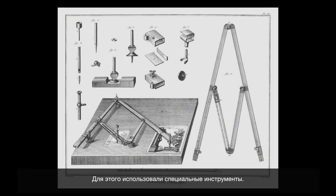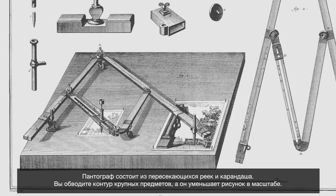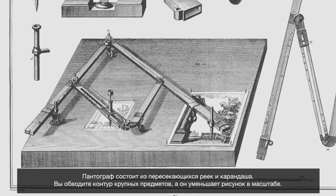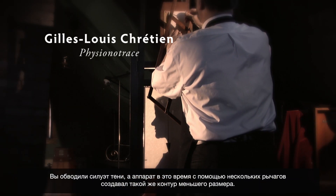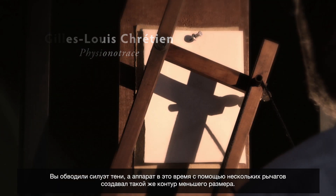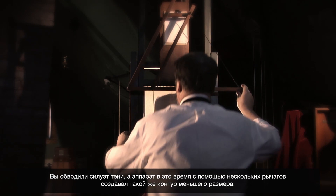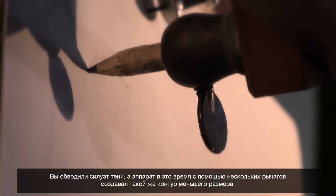There are tools that they used. The pantograph — a machine with intersecting bars and a pencil — allowed you to trace a large object and reduce it into a very small object. There was also an inventor by the name of Chrétien who invented a device that would trace the shadow of a person through a series of levers and reduce the picture at the same time. This instrument is called a physionotrace.